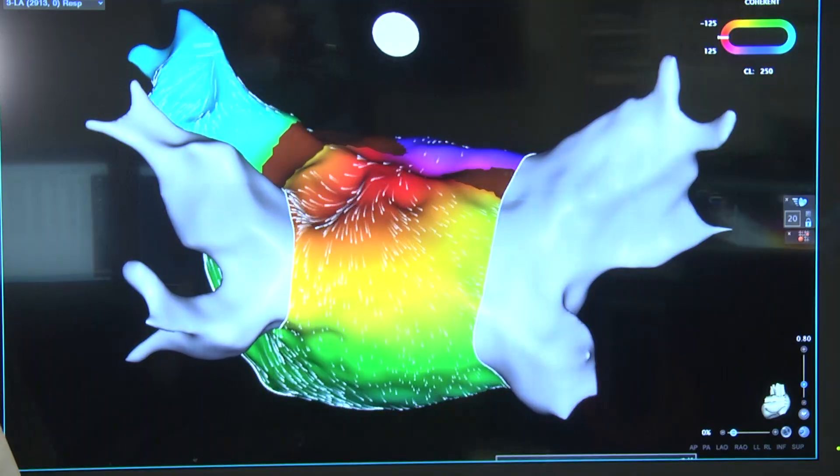The ablation scared me. He explained exactly what he was going to do, and of course I googled everything — I found out about it and it was frightening to me. But he's very calming and he takes the time to explain, and he understands that we have fears.